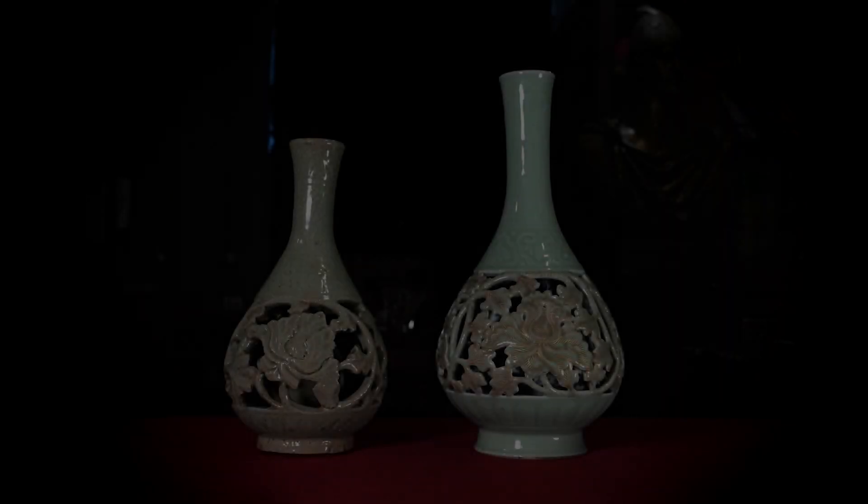Коллекция фарфора Государственного Эрмитажа по своему составу неоднородна. Большая часть изделий относится к периоду Цин — 1644–1911 годов — и представляет собой образцы экспортной продукции, изготовленной в Китае для стран Европы и России.